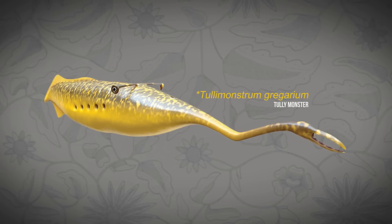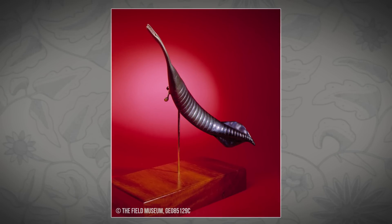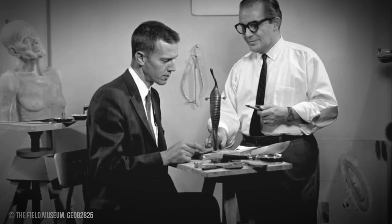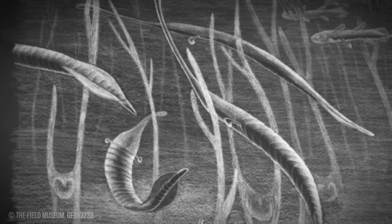Well, looking at it and looking at your model, it's a really bizarre-looking creature. It is one that has perplexed scientists because it has different kinds of characteristics that are shared by some other groups of animals, but not others. The combination of those characteristics has meant that scientists have gone back and forth as to what major group of animals it might belong to.